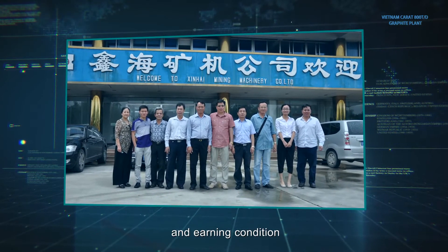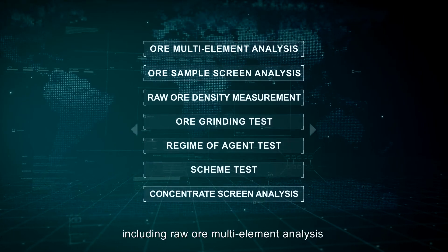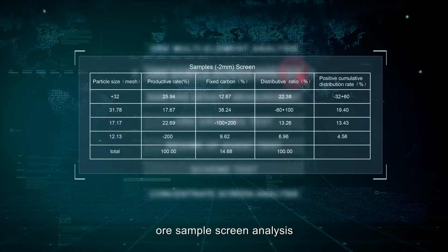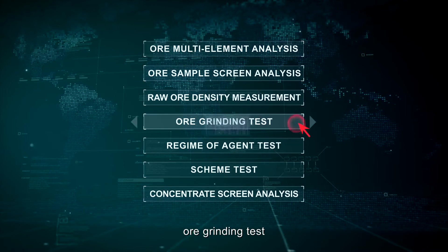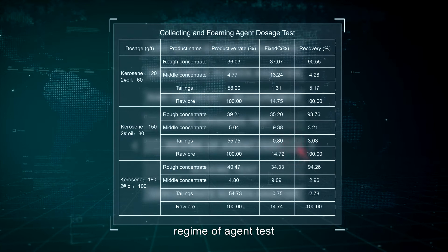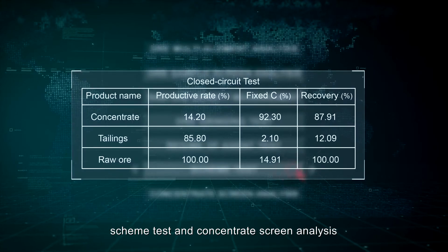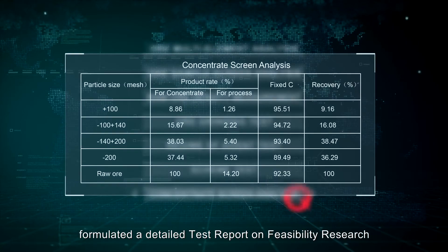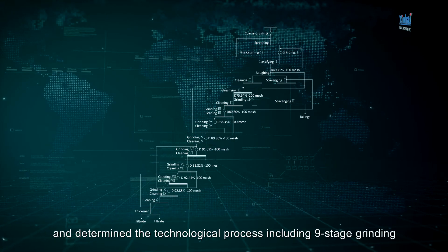Xinhai Research Institute performed a series of tests, including raw ore multi-element analysis, ore sample screen analysis, raw ore density measurement, ore grinding test, regime of agent test, and scheme test, and formulated a detailed test report on feasibility research.